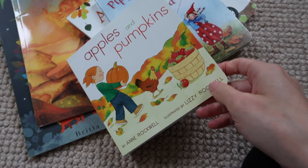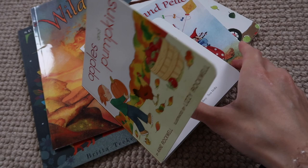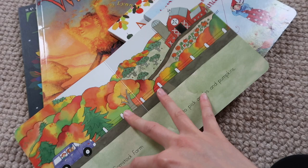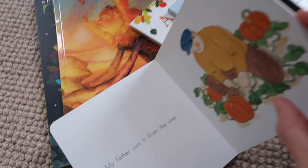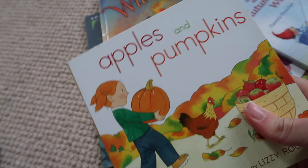'Apples and Pumpkins' by Anne Rockwell — I'll link all these below so you don't need to remember the names. This one is a really nice chunky board book. It's a little trip out to go apple harvesting, then they get a pumpkin and carve it — a really cute little story. I like how chunky it is, nice for a young toddler to hold. Really lovely bright colors.